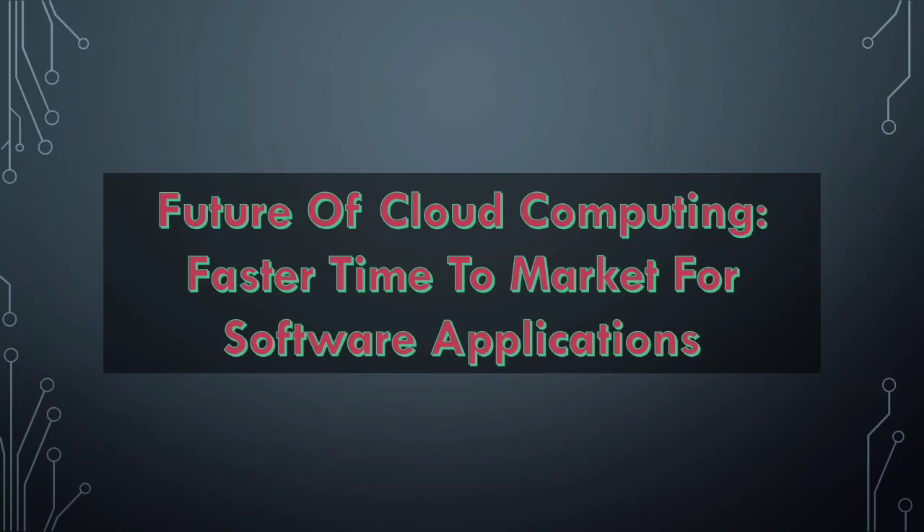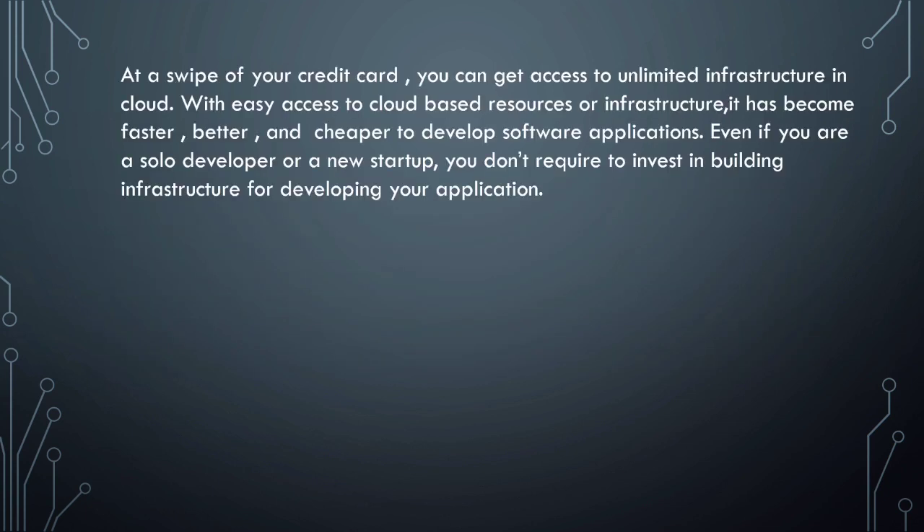Welcome back to my channel. In this video we are going to see about faster time to market for software applications — a topic under the future of cloud computing. At the swipe of your credit card you can get access to unlimited infrastructure in the cloud. With easy access to cloud-based resources, it has become faster, better, and cheaper to develop software applications, even if you are a solo developer or a new starter who doesn't need to invest in building infrastructure.